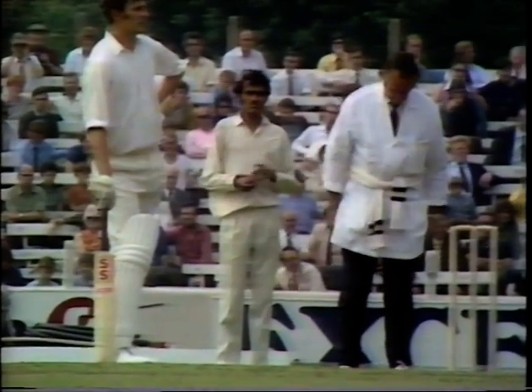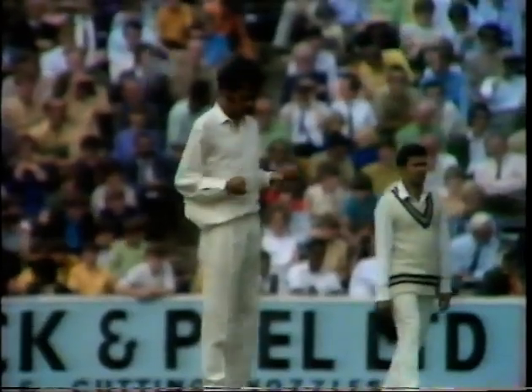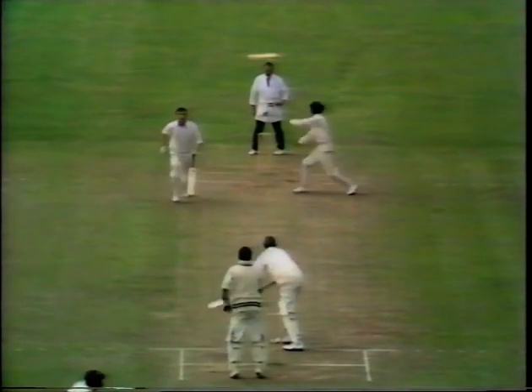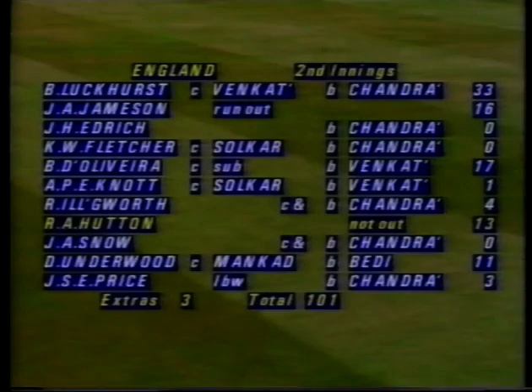Chandrasekhar is brought back for number 11, John Price. England's overall lead is 172 as Chandrasekhar comes in to Price — and he's out, LBW. England could have done with a few more from these last two; Hutton remains 13 not out. England are all out for 101 — a tremendous performance from those Indian spin bowlers. Luckhurst made 33, Jameson unlucky to be out for 16, and D'Oliveira 17. Chandrasekhar's final figures: 6 for 38 from 18.1 overs and 3 maidens.